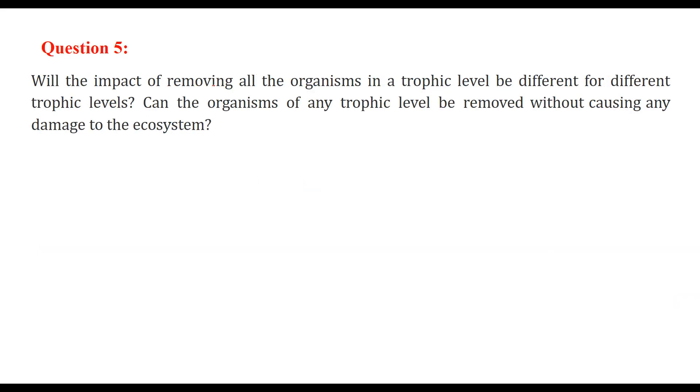Will the impact of removing all organisms in a trophic level be different for different trophic levels? Also, can the organisms of any trophic level be removed without causing any damage to the ecosystem? The first part — will the impact be different for different trophic levels?